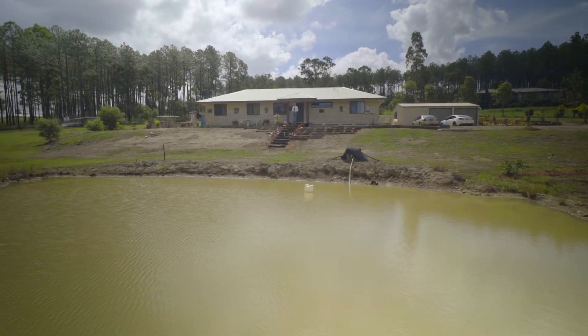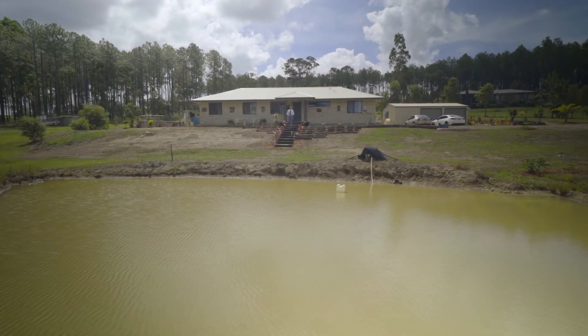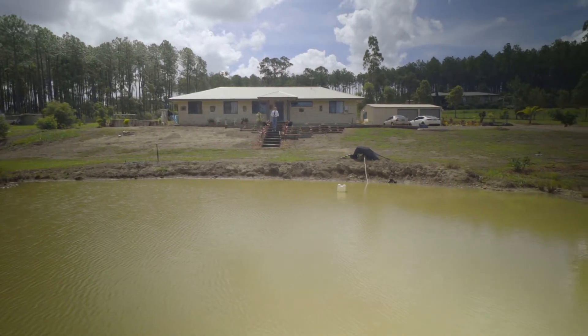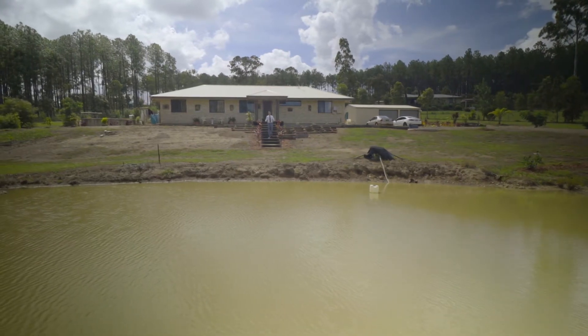Hi, my name is Clancy Adams from United Property Sales Gympie, and welcome to 35 Fleming Road Benwood. My latest four-bed, two-plus-two garage property to hit the market, and it's got everything a small acreage property needs.